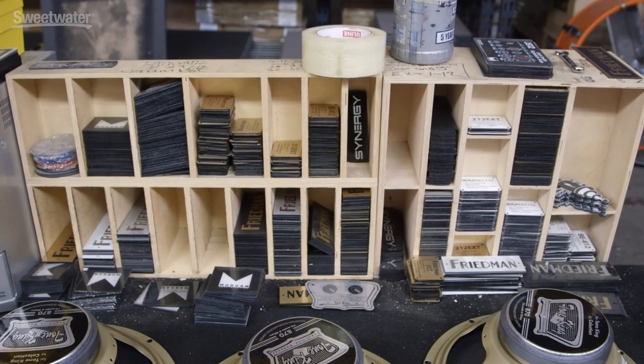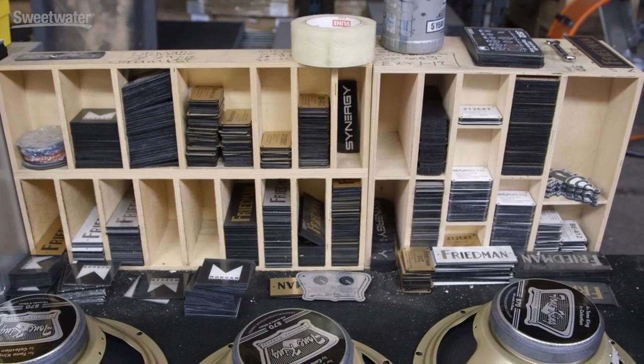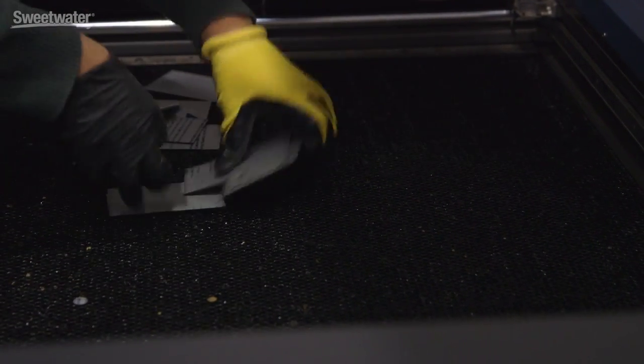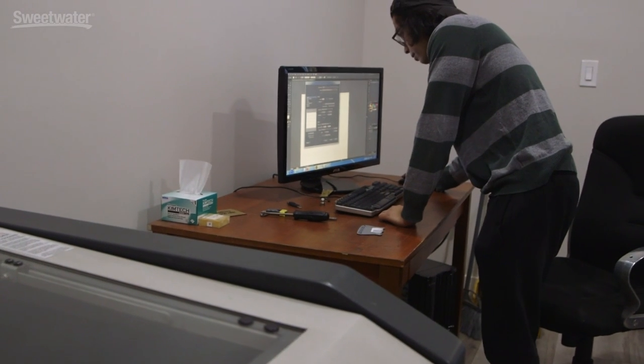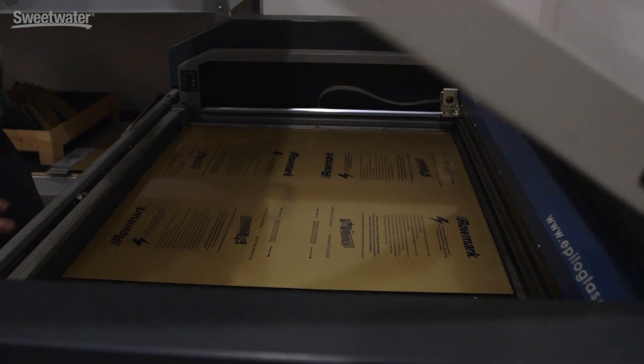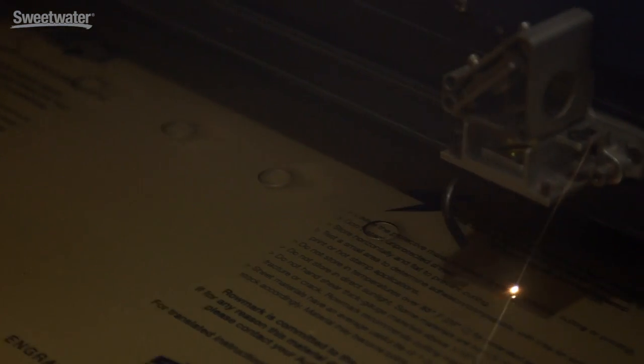Anything that is printed — front panels of amps or all the pedals — gets done on these two UV printers. Again, full control. We can also do custom panels in different color schemes without having to order 30 or 50 or a hundred of them. So we have full control over everything in the facility — that's what makes it very different from most facilities.